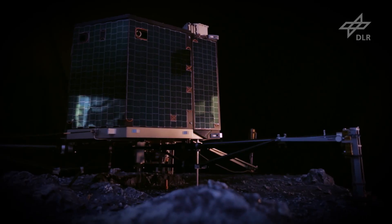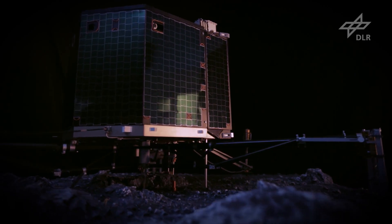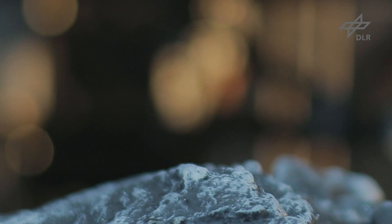The Rosetta mission will land on the comet, so we will really have the opportunity to investigate the primordial dust and ice material on site.